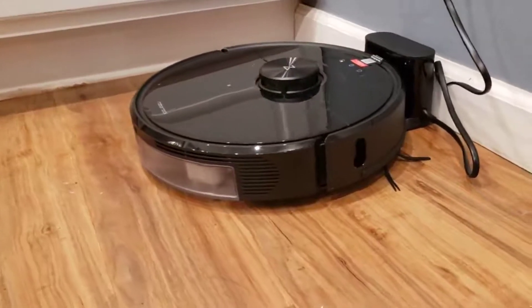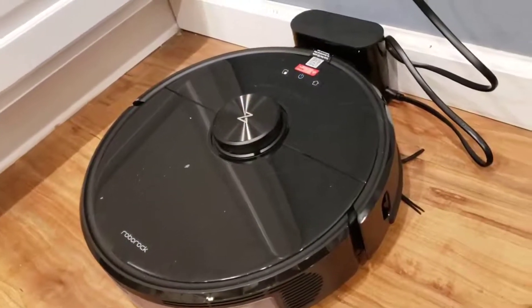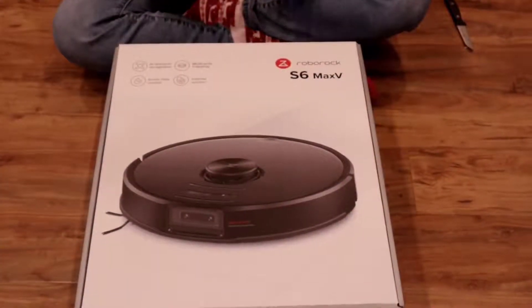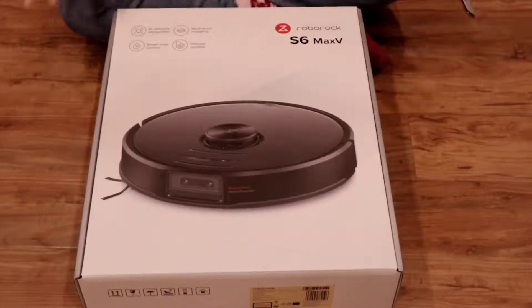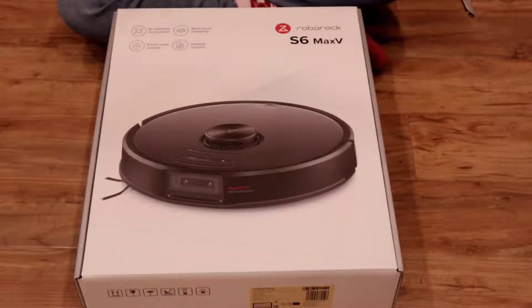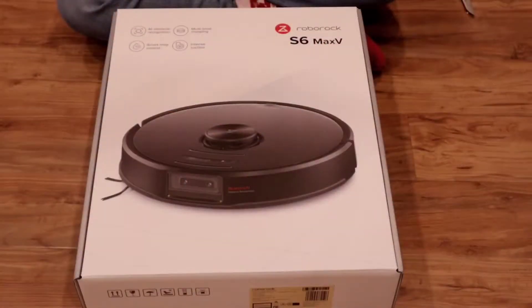I will say we did not go with the newest model. The newest model is an S7. We chose to go with the S6. The S7 had some reviews that hardwood was scratched easily with it. I don't believe that would have happened on our floors because we don't have real hardwood — we actually have scratch-resistant, waterproof flooring — but just in case we didn't want to chance it. It also had some other things that we didn't necessarily need for the additional $100, so we chose to go with the one-down model, which is the S6 Max.